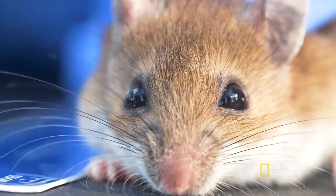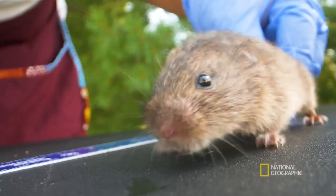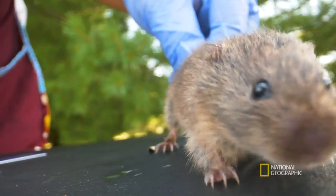A nuisance or pest animal is any animal that gives people a problem. Rodents like rats and mice have been a problem for humans since the beginning of time. They can cause a lot of disease, so we want to understand more about them so that we can live healthier, better lives.